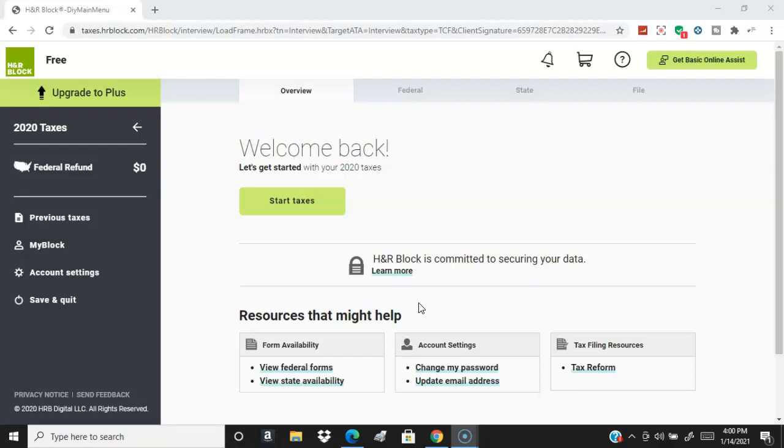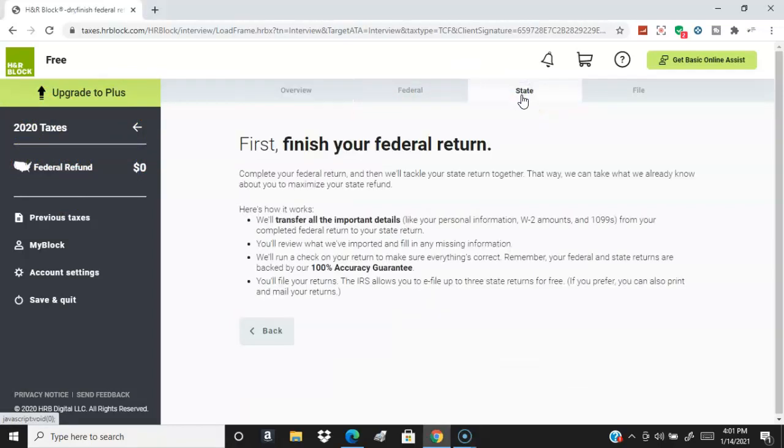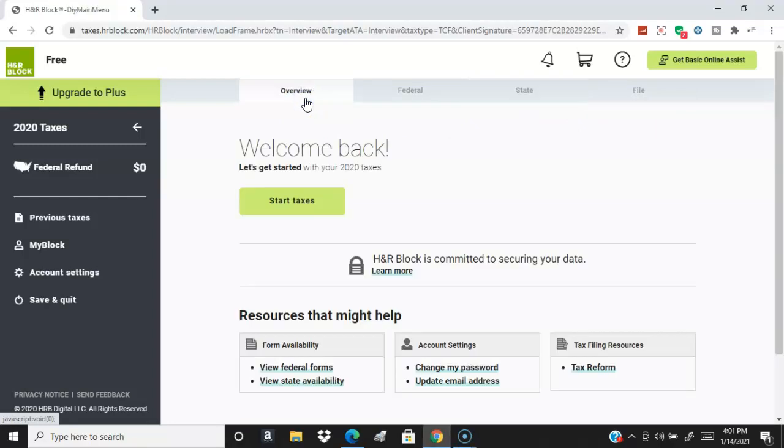We added some protection programs this year that were previously only offered in our offices, not as do-it-yourself options. These programs help protect your taxes and ensure accuracy, and we will back you up. If you use our online assist, you can use some of those protection programs and be protected for the lifetime of your tax return. Here you can see your 2020 taxes, your federal refund, whether you owe anything, and your state return.